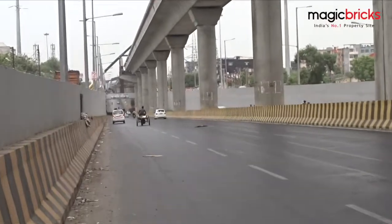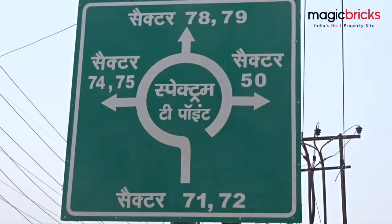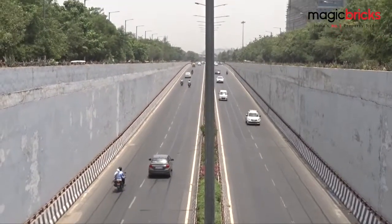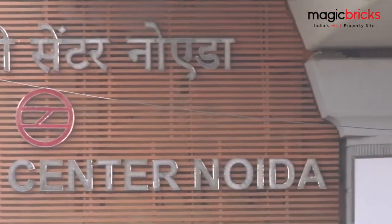It is also very well connected by the upcoming metro, the Ghaziabad underpass, the highway, the expressway, the NH24, and is connected to all parts of NOIDA, Greater NOIDA, and the NOIDA Exchange. You can enter this sector through the Noida City Centre metro station where the blue line terminates.